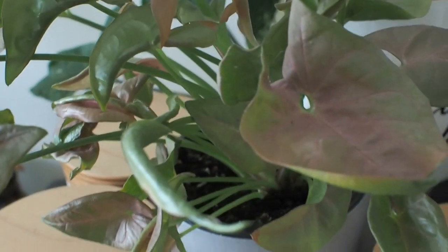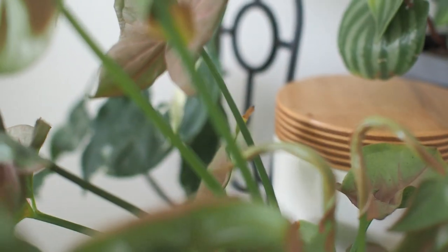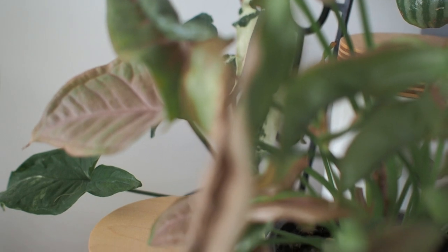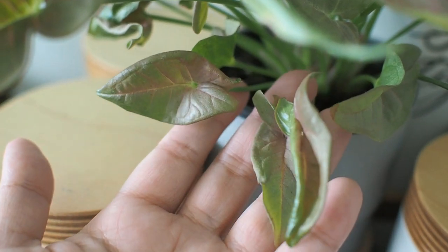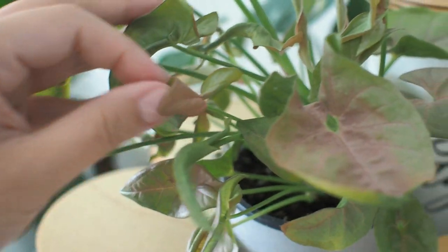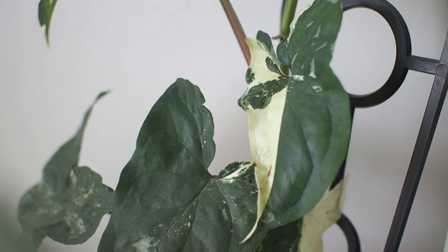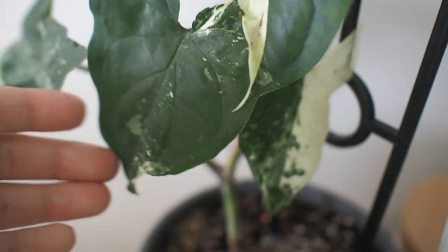Which brings me to the pink syngonium. The one we have has very light layers of pink blending in with green. I quite like the subtlety of that — it's a different look from the strong contrasting pink and green variations on some syngoniums. Just a tinge of pink that looks like the sun is setting on the leaves.